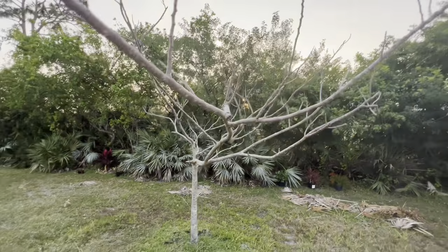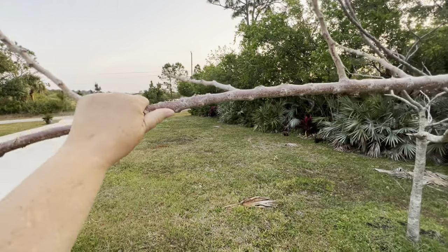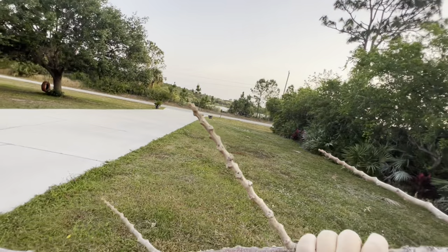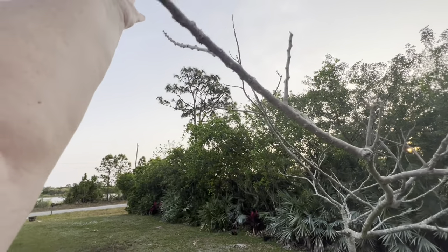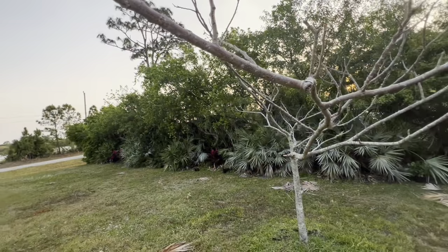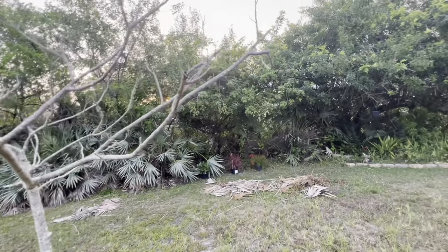If I pull on this branch, it's still alive — you can see by the color too. But there are no leaves, and even that branch is not snapping off, so yeah, this is still alive. But there are no leaves on it.